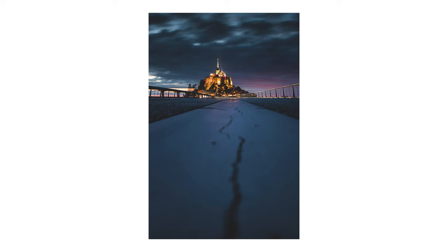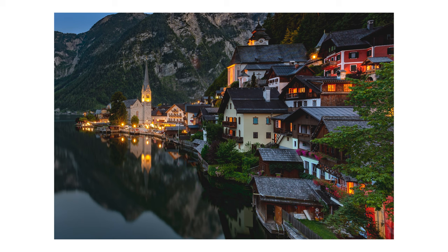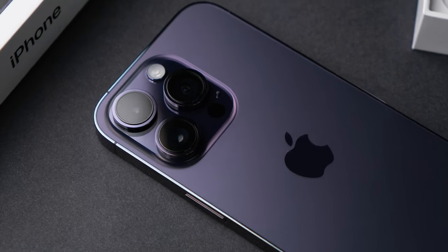Hello everyone, my name is Andrei Dimein. For those of you new to the channel, I am a professional travel photographer and video maker, and today I am going to review the iPhone 14 Pro.